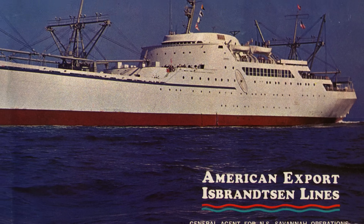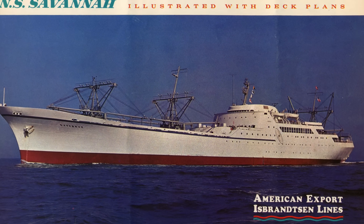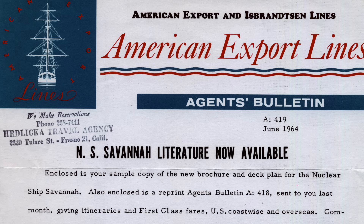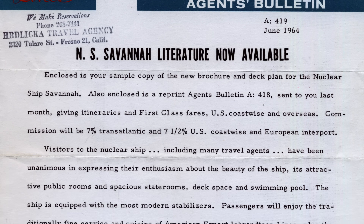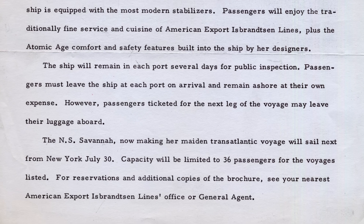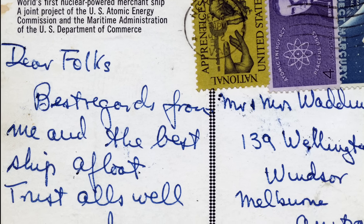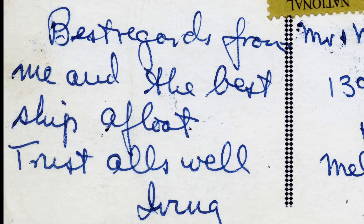Under American Export's management, Savannah would continue her international tour. The caveat was that her passengers were required to find hotels at their own expense when the ship was hosting port demonstrations, but according to this memo, they could leave their luggage on board. Despite those limitations, this passenger named Irving raved on his postcard that she was the best ship afloat.